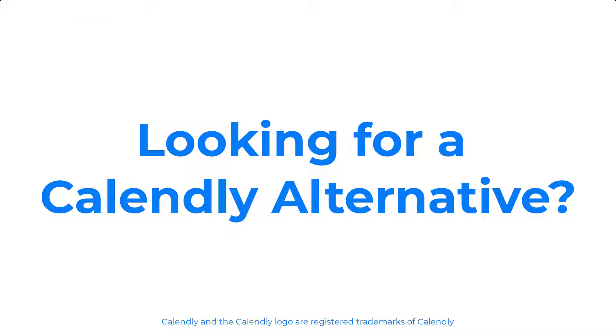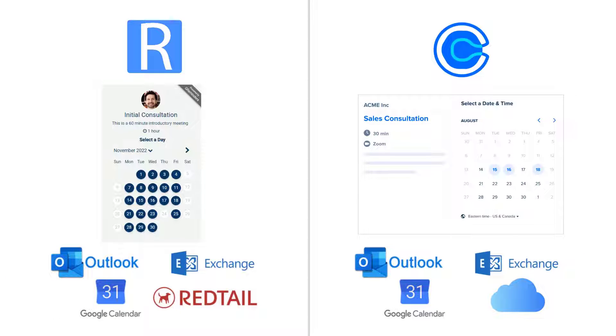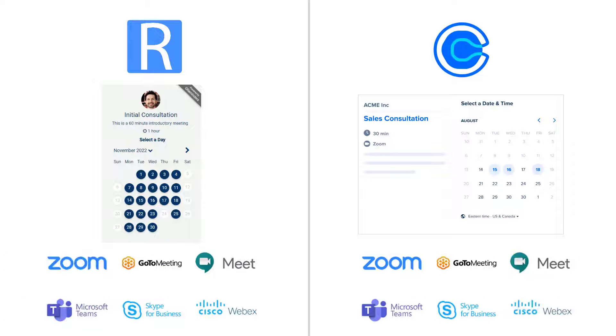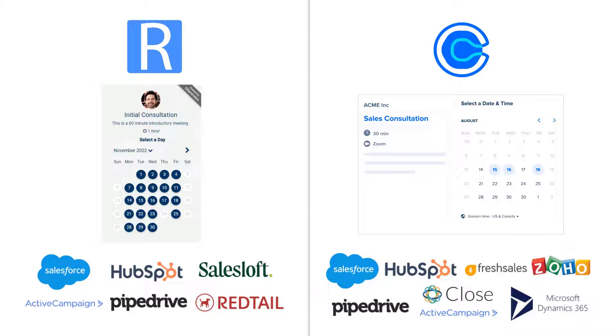Looking for a Calendly alternative? Let's take a look at a side-by-side comparison of G-Reminders and Calendly. Both offer online scheduling so your clients can schedule their own appointments. Both sync with your favorite calendar, integrate with popular online meeting apps, and include many CRM integrations to choose from.